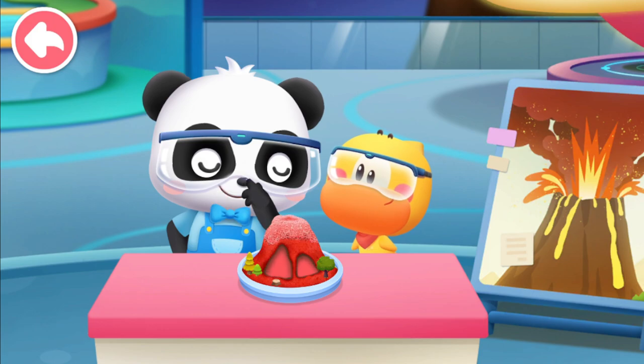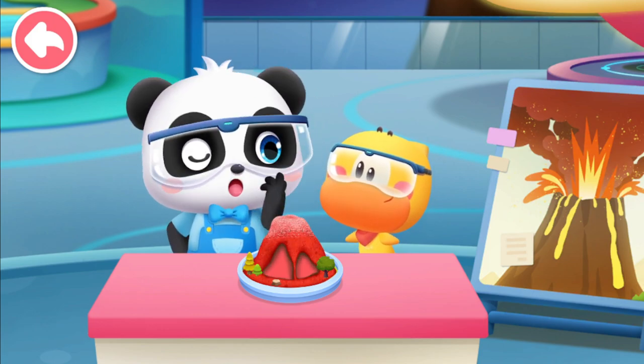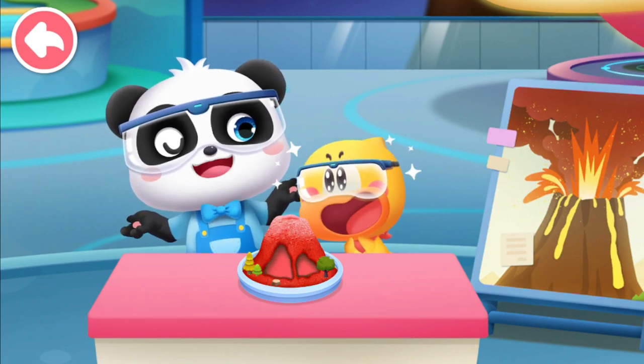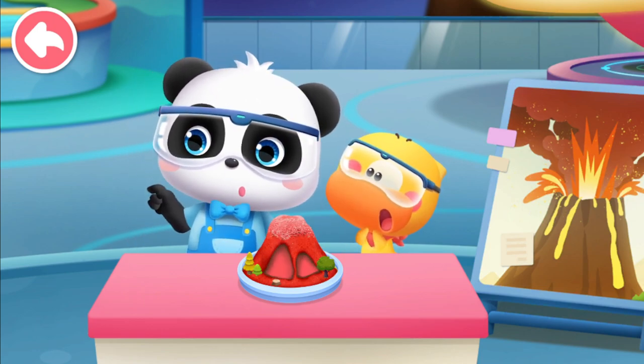Fantastic! That's pretty impressive. However, compared to a real volcanic eruption, this is nothing! Really? Let's go to the Volcano Exhibition Hall!